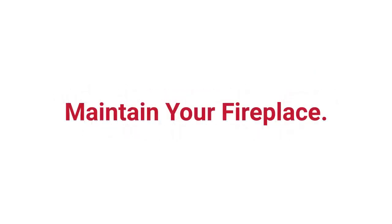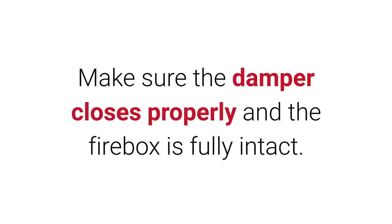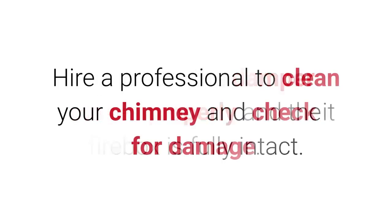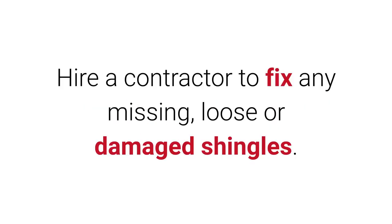Maintain your fireplace. Before you use your fireplace, check for obstructions such as creosote buildup or birds' nests in the flue. Make sure the damper closes properly and the firebox is fully intact. Hire a professional to clean your chimney and check it for damage.